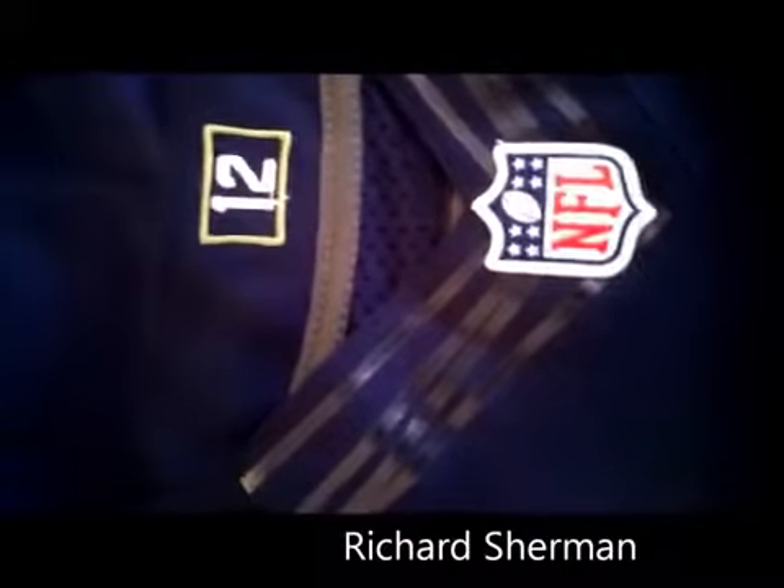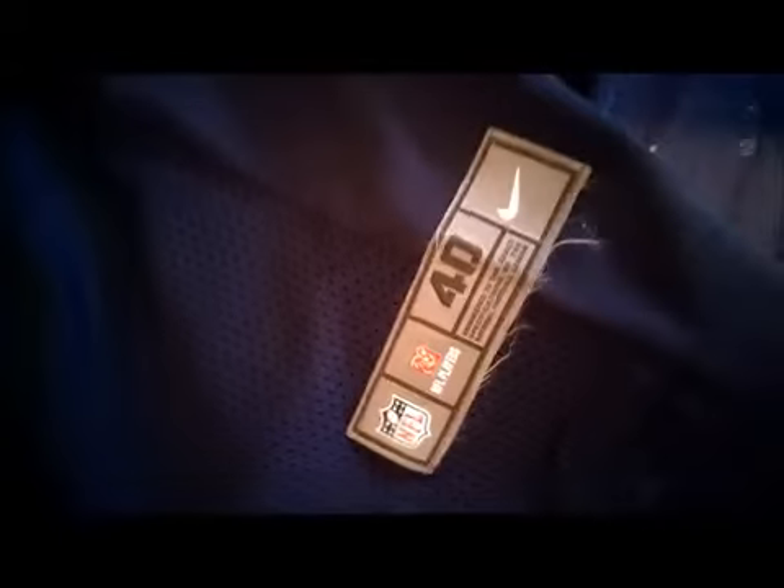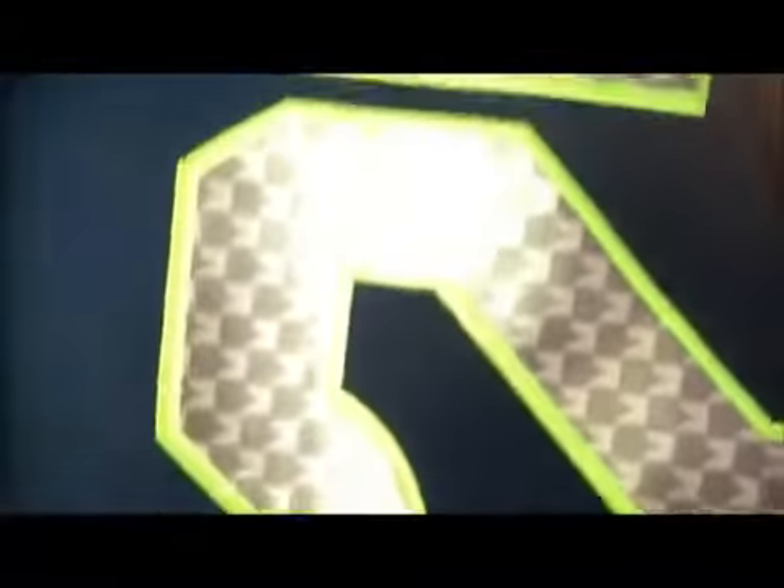We got the little 12 in the color, and here we got Seahawks, the Nike emblem, numbers, and again the size. The detail is pretty high, and it's reflecting. So if I turn on the light you can see it's actually reflective.